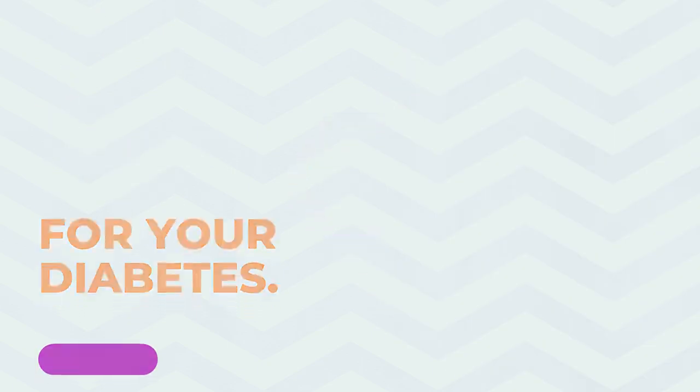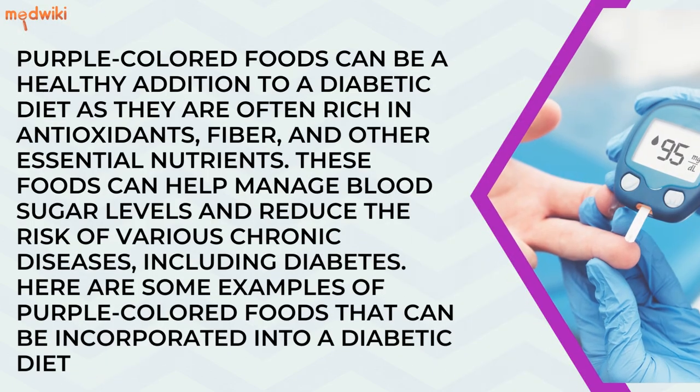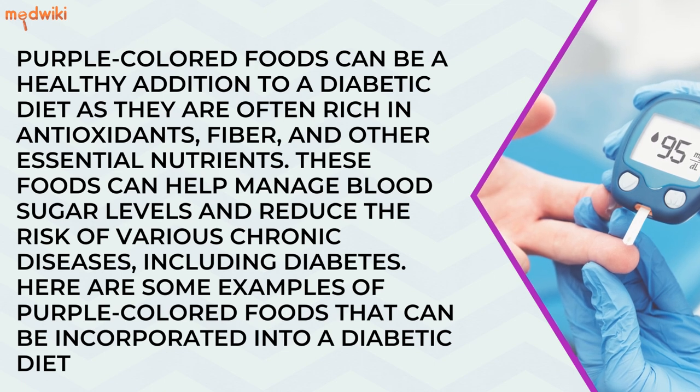Purple colored foods can be a healthy addition to a diabetic diet, as they are often rich in antioxidants, fiber, and other essential nutrients. These foods can help manage blood sugar levels and reduce the risk of various chronic diseases, including diabetes. Here are some examples of purple colored foods that can be incorporated into a diabetic diet.